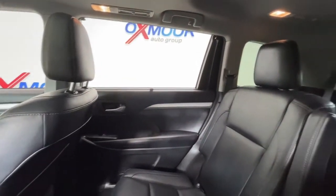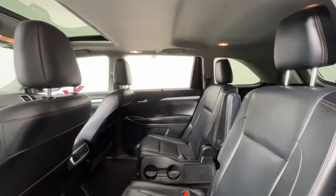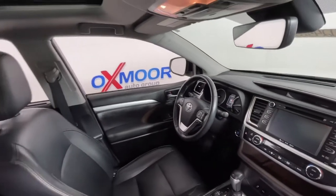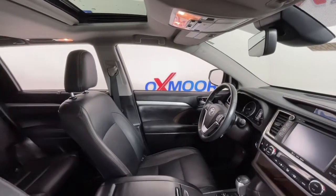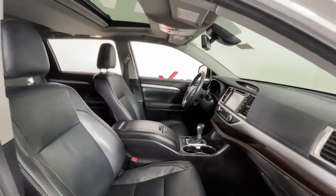These are just some of the great options this vehicle comes with: navigation system, keyless entry, sun moonroof, power lift gate, fog lamps, blind spot monitor, electronic stability control, third row seat, trip computer, and power windows.